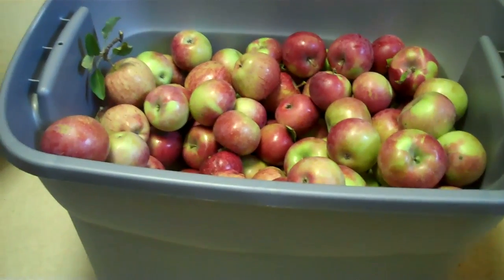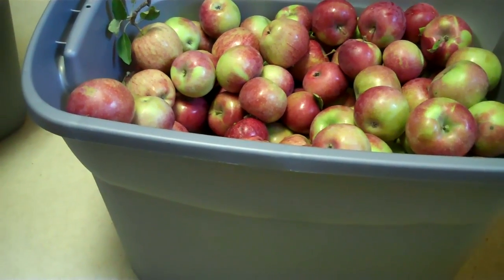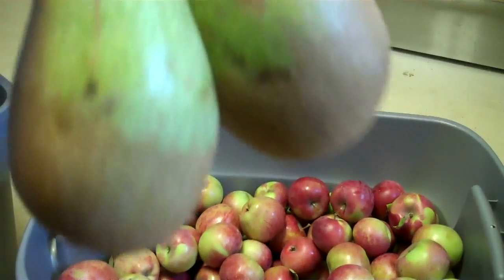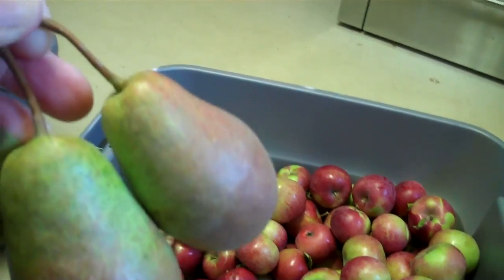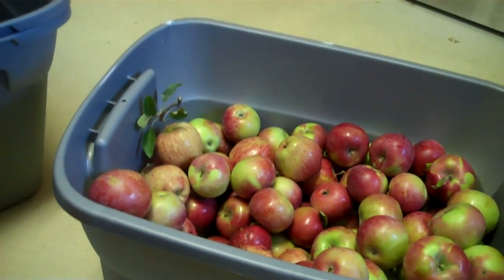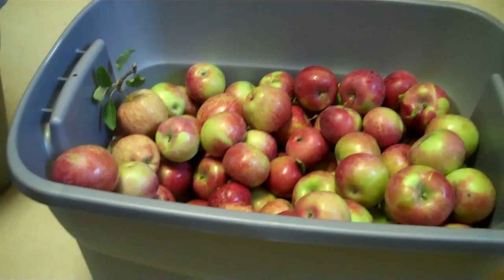And the pears — oh my goodness, terrible. We usually got 400 a year, beautiful pears, but this is what they look like now. I picked four of them — whoopee doo. I don't think we will be picking any more pears this year.